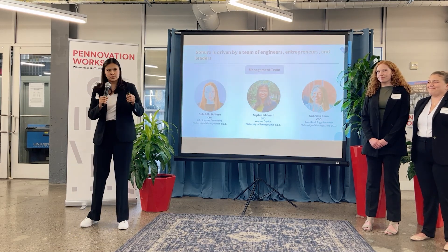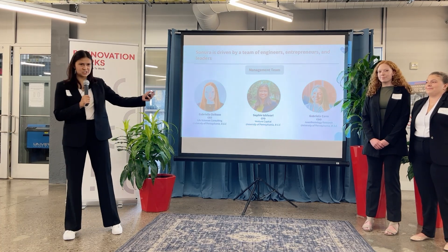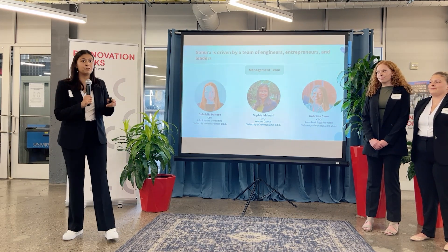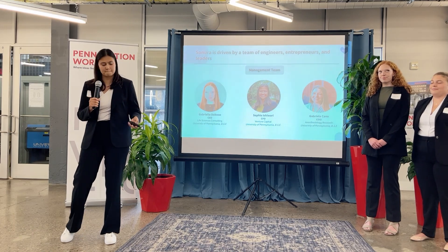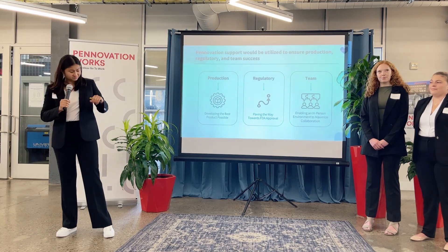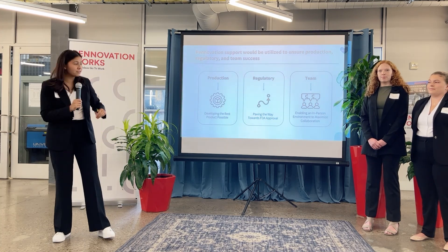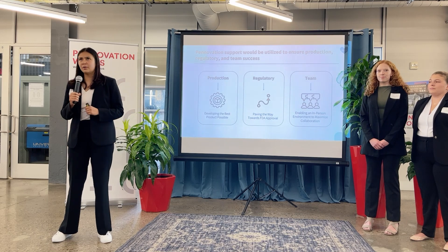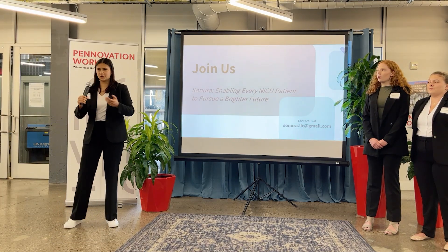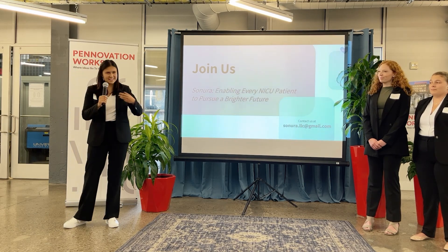We are a team of University of Pennsylvania Bioengineering graduate students with experience in management consulting, venture capital, and clinical research. We are a team committed full-time to this venture for the foreseeable future. Our seed round of $400,000 will allow us to navigate the regulatory approval pathway and enable us to have a collaborative in-person environment so that we develop the best device possible. Join us in enabling every NICU patient to pursue a brighter future.